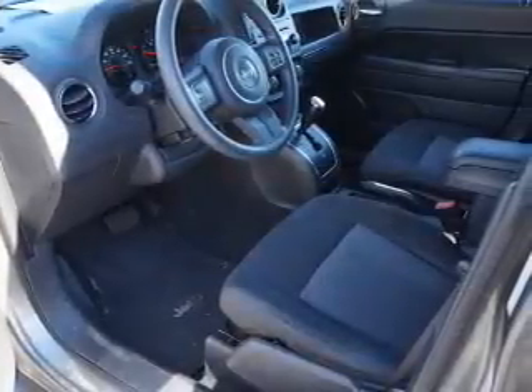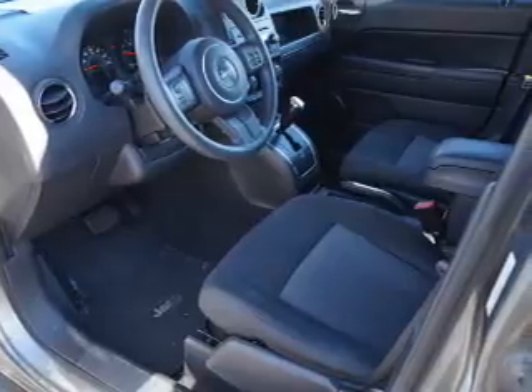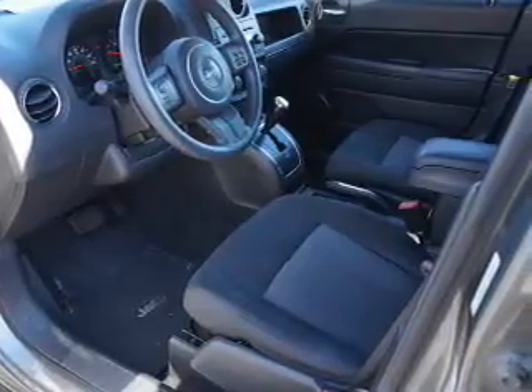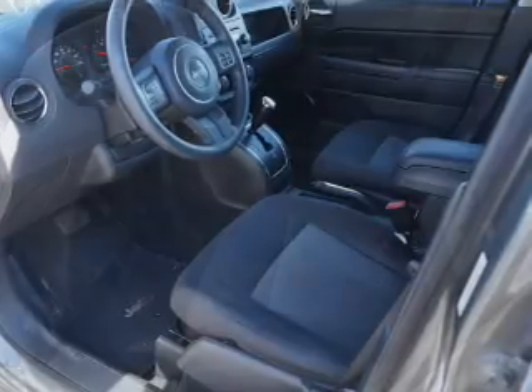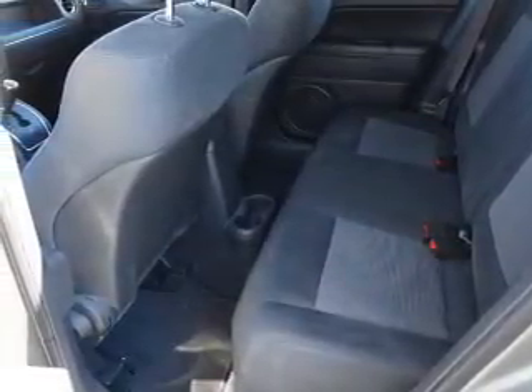Inside you'll find an Auxiliary Input, a Premium Sound System, Curtain Head Airbags, Front Airbags, Side Airbags, Child Safety Locks, an Adjustable Tilt Steering Wheel, Cruise Control, and a Trip Computer.